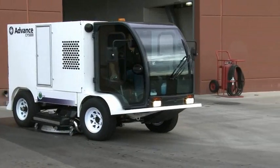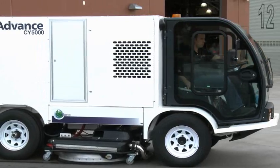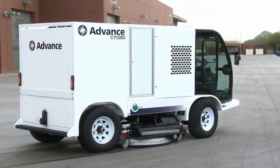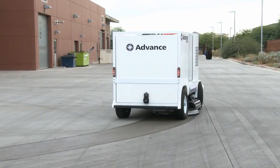The CY5000 simultaneously blasts and scours away grease, oil, tire marks, dirt, and grime — recovering all water and waste, allowing immediate access to a clean and dry surface.